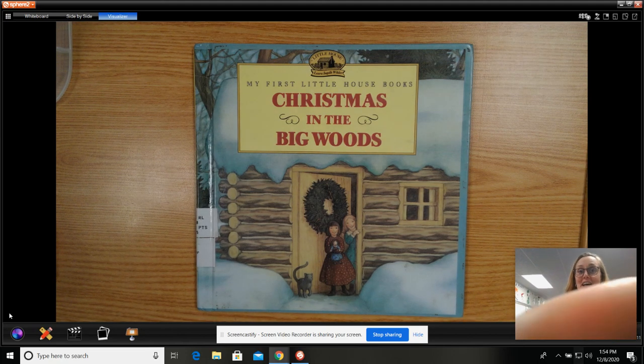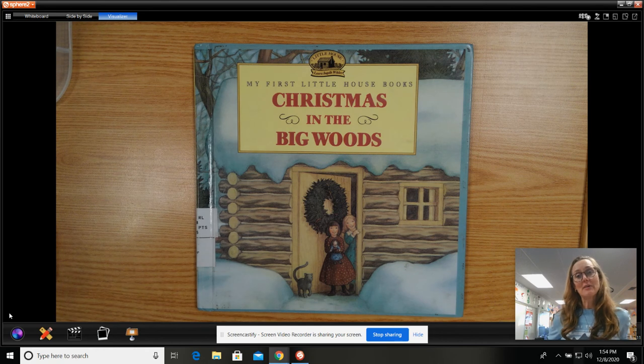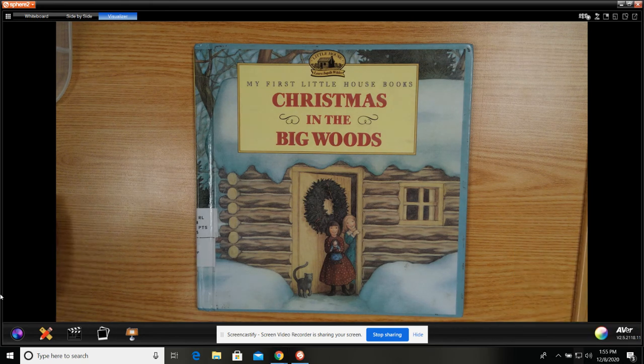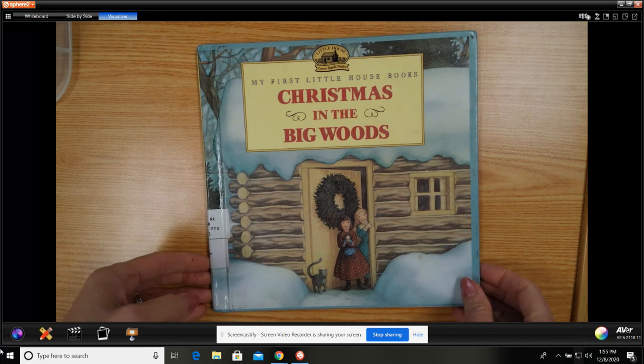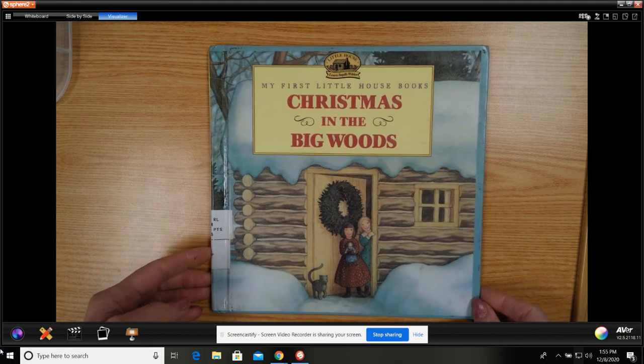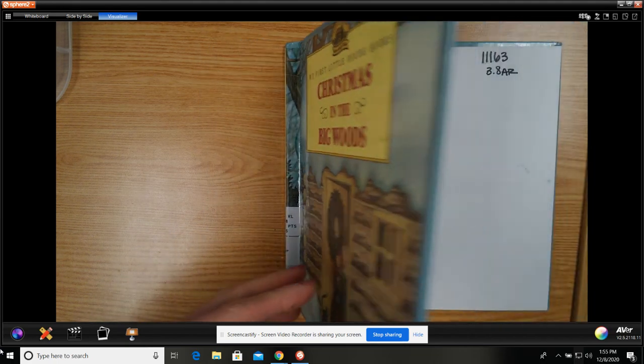All right, you guys, we all love these My First Little House on the Prairie books. They are just such sweet illustrated versions of small short stories from the Little House series. This one is called Christmas in the Big Woods, and it is a 3.8 accelerator reading level. Although they're really quick, fast reads, and my students in the library love these stories.